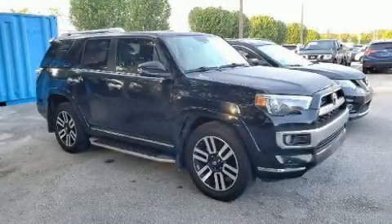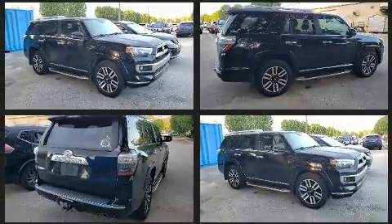You can expect a lot from the 2015 Toyota 4Runner. It features an automatic transmission, rear-wheel drive, and a four-liter six-cylinder engine.